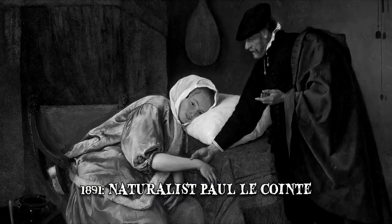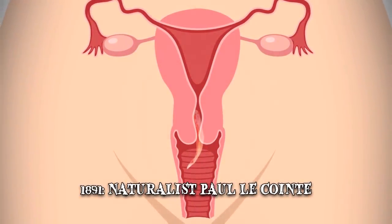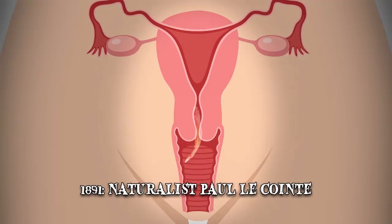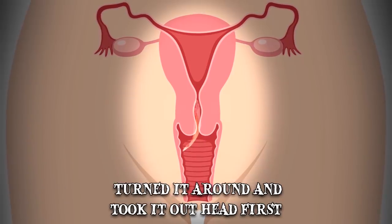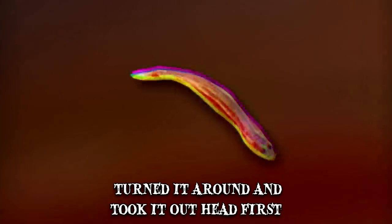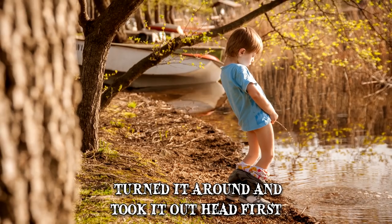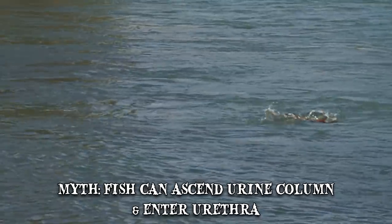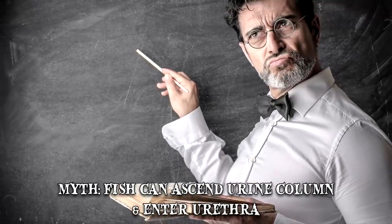In 1891, naturalist Paul Le Coint described an incident involving a Candiru that became lodged in the vaginal canal of its victim. Le Coint removed the Candiru himself — first pushing it forward to disengage its spikes, then turning it around and taking it out head first. One of the most persistent reports about the Candiru defies the laws of simple fluid physics. Some locals from the Amazon basin claim it's dangerous to urinate in rivers known for the presence of Candiru, saying the fish can jump out of the water and ascend the length of the urine column to enter the urethra. Even though fluid mechanics makes this impossible, it remains one of the most common myths regarding the Candiru.